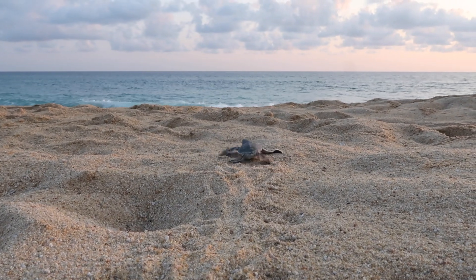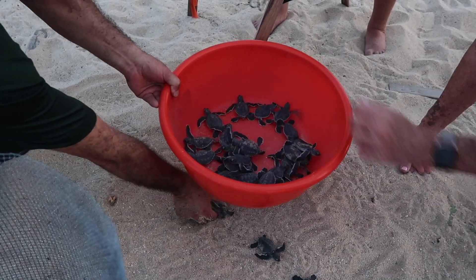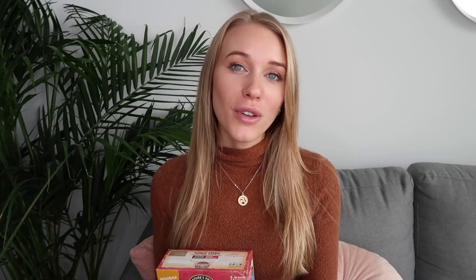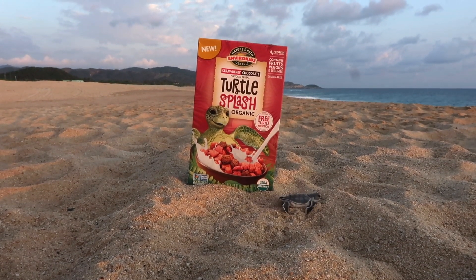Today I want to introduce you to this product because, as you guys know, sea turtles hold a very special place in my heart. I've actually done two volunteer trips with the organization called Sea Turtles, and I was more recently in Colola, Mexico. I showcased that through some travel diaries, which I'll be linking below. While I was in Colola, I learned more about sea turtles and the latest project they've been working on, which is Turtle Splash cereal.